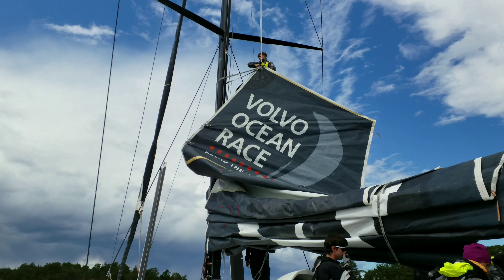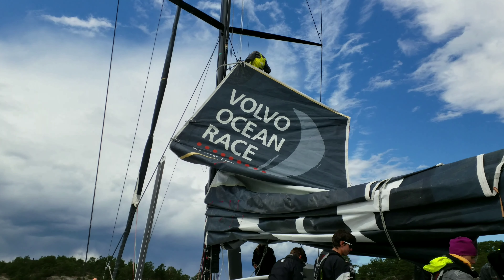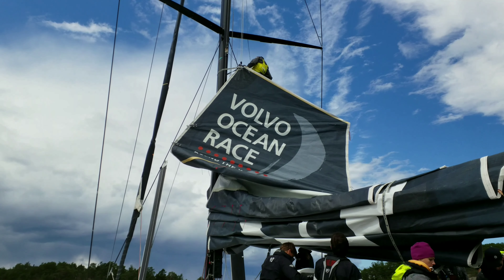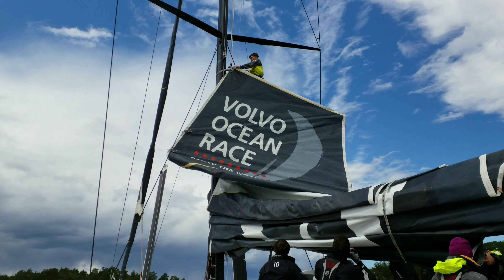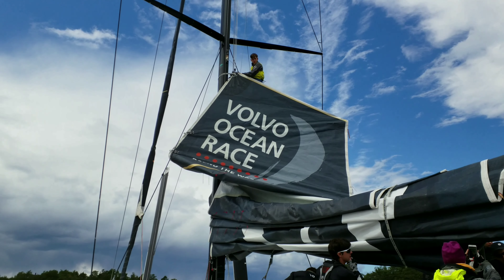And yeah, using a ribbon there to wind it in. You put a tack on the forestay? Yeah. So we're bringing the mast forward.